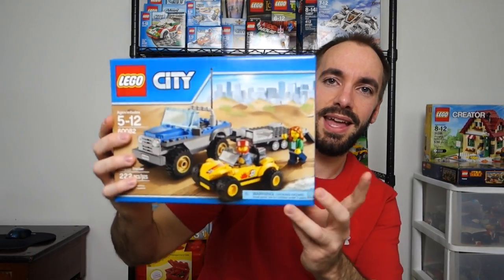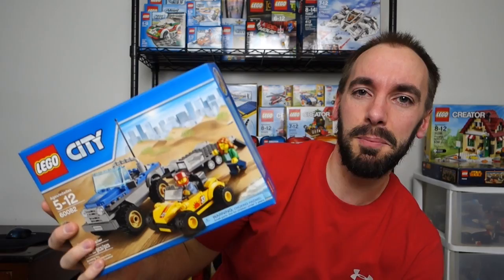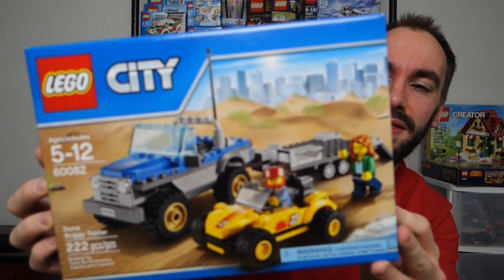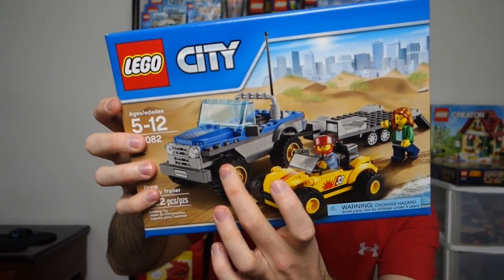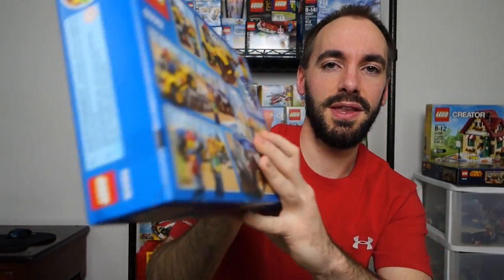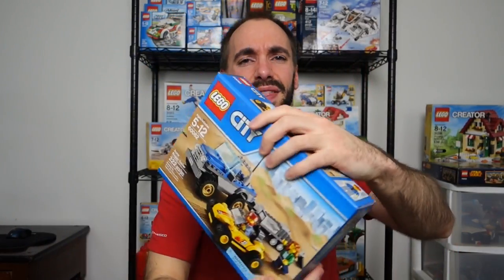Now we're done with Creator and moving on to some other sets. This next one is a Lego City set. I don't collect much City because I love Creator sets so much, but I thought this set was really great and had to pick it up. This is the Dune Buggy Trailer — it's got a four-wheel-drive vehicle, a trailer, and a dune buggy. I think I got this for around $15.99; it typically sells for $20.